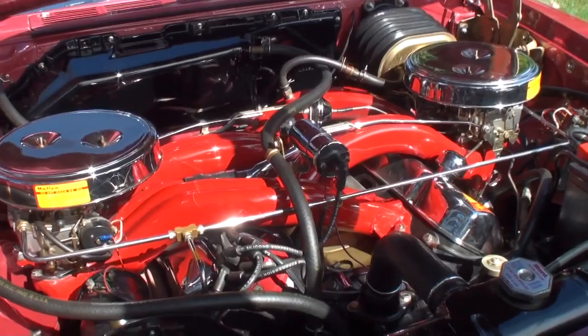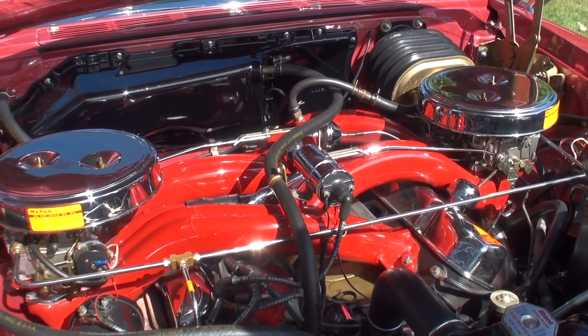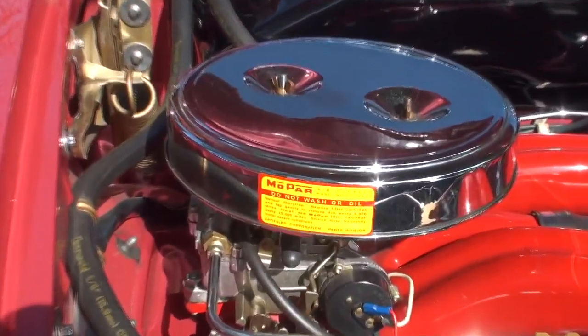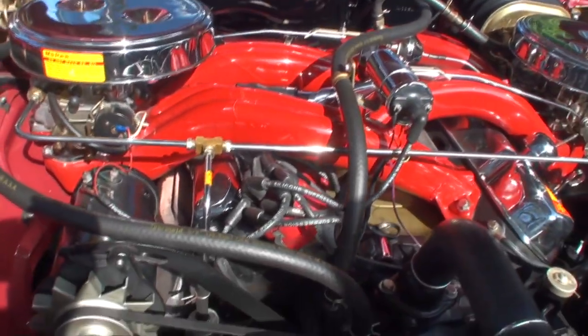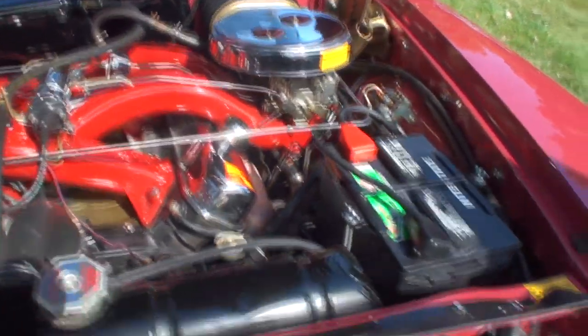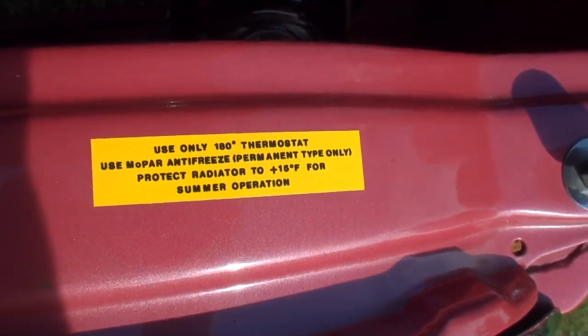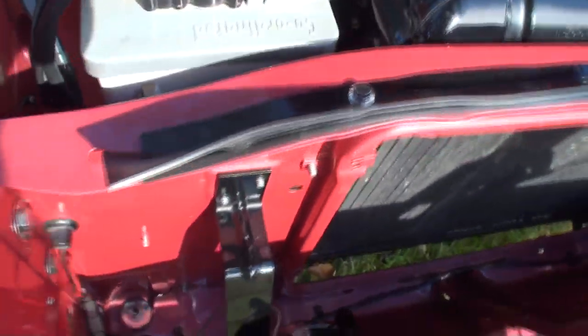Wow. And this is what they call the cross-ram induction, which is kind of a wow factor. This is my wow car — people walk by this and all of a sudden they come back and say, wow, what is that? And that's what they call the wedge engine also — it's kind of the forerunner to the Hemi. It does have two four-barrel carburetors. It is a 413 cubic inch engine and 375 horsepower. This contraption in here is just awesome — you just don't see that.